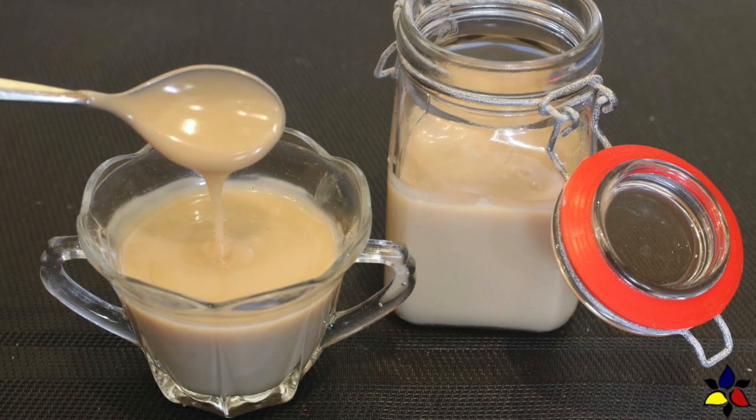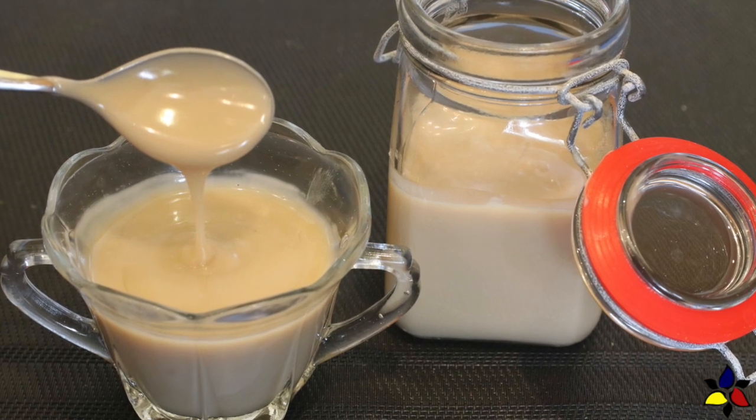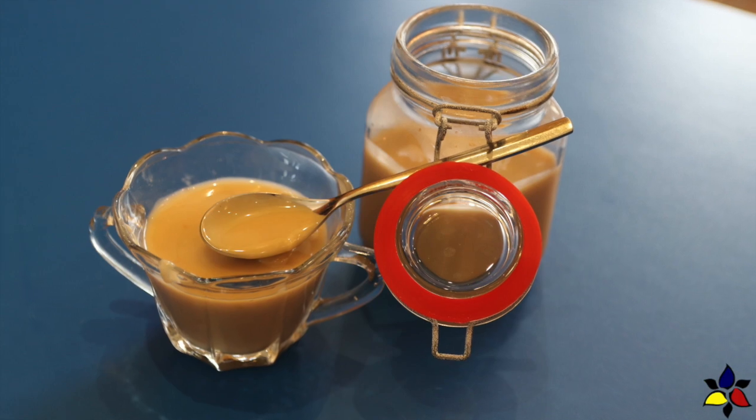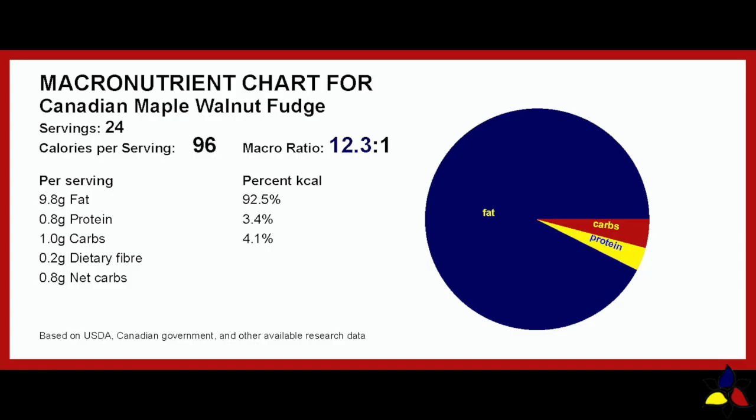As with all the other recipes in my e-cookbook, for this recipe you will need to make either my sugar-free sweetened condensed milk, or my dairy-free coconut sweetened condensed milk. The macronutrient ratio for the Canadian Maple Walnut Fudge is 12.3 to 1, with 1 gram of total carbs, 0.3 gram of dietary fiber, resulting in 0.8 gram of net carb per delicious square of fudge.